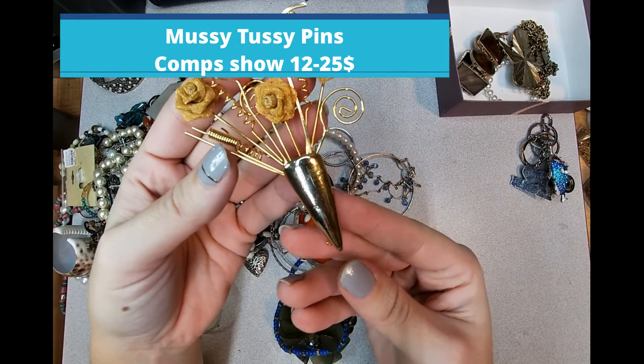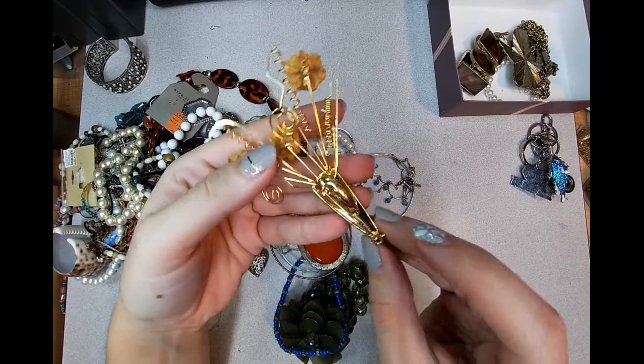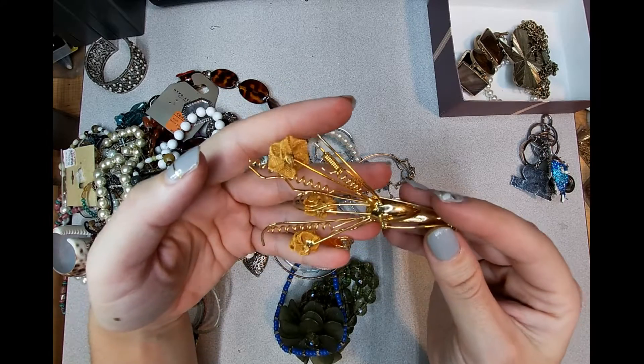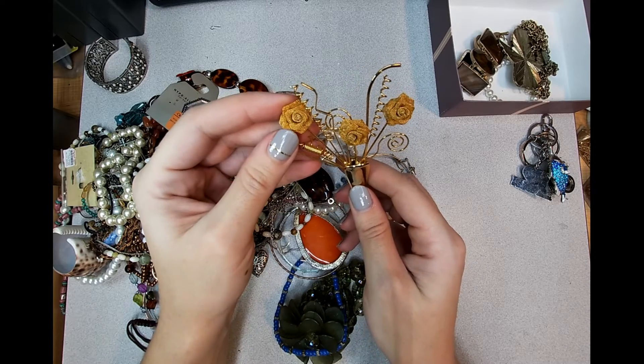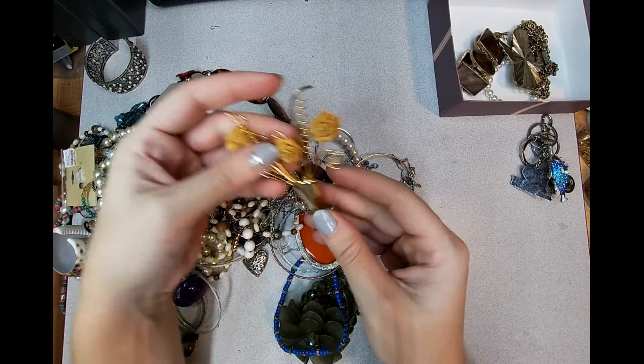This looks to be mesh wire flowers. The pin looks to be in good shape. I don't see any hallmarks or anything on it, but that's pretty cool. I'll probably get around twelve-ish dollars for it unless I find a comp otherwise.